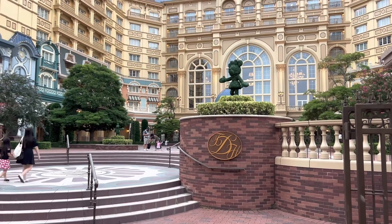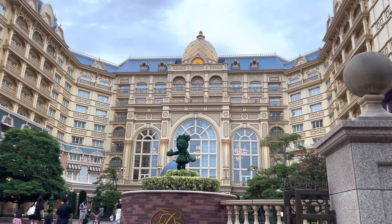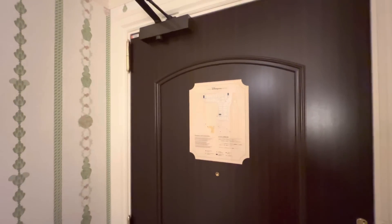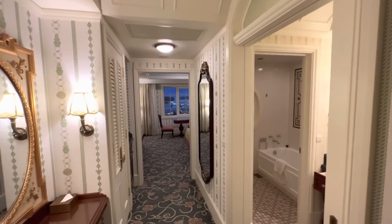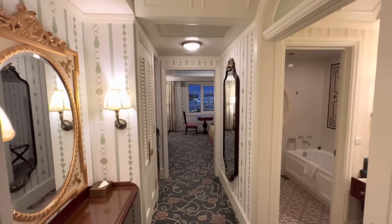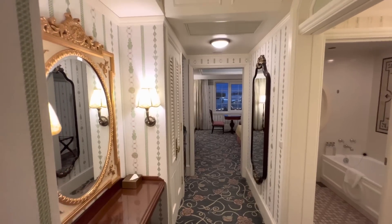Time to check something off the bucket list — the Tokyo Disneyland Hotel, which I've never stayed at. It's right outside the park and it's beautiful. Think of it as a newer version of the Grand Floridian. We're staying in a standard superior park view room. Fifth and sixth floors is the category if you're shopping for a room here.